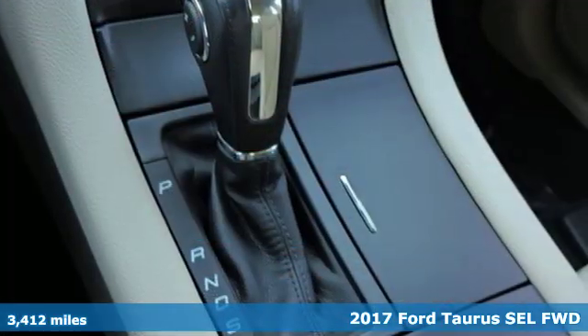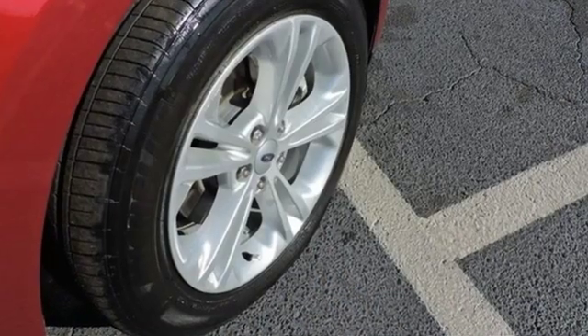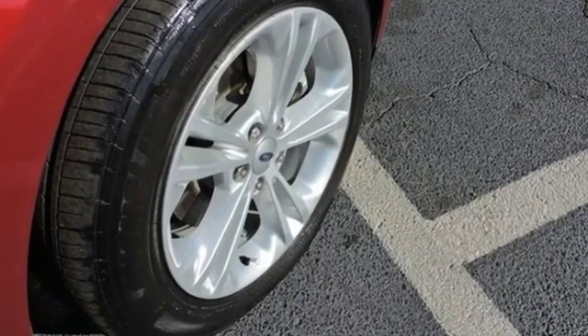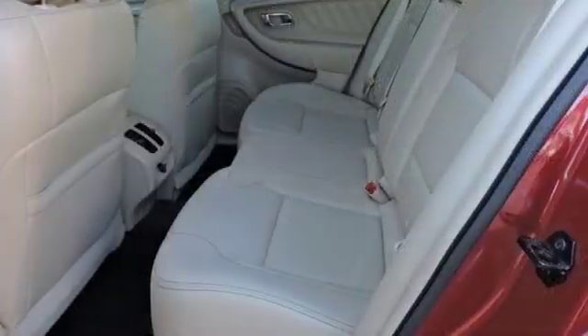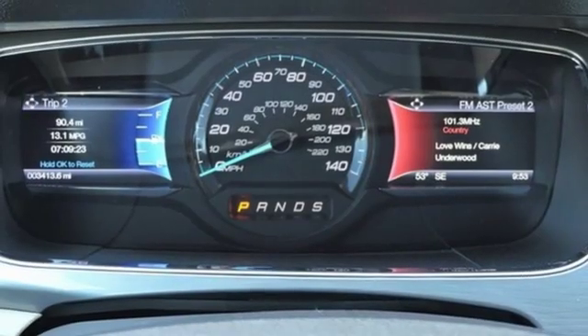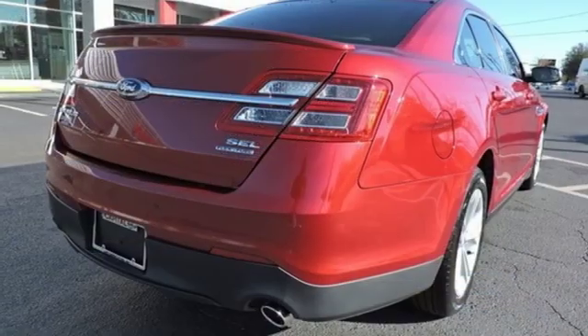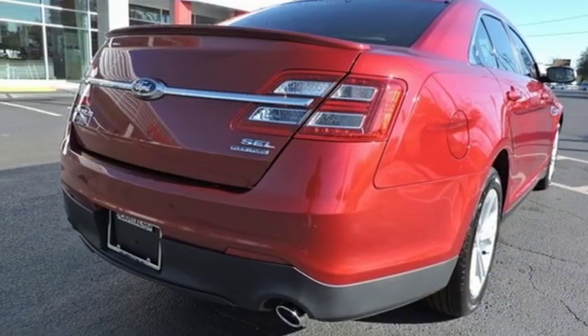And it comes with all the amenities you need: streaming audio, power heated mirrors, dual zone climate control, configurable instrument gauges, remote engine start, manual tilting steering column, automatic transmission, active grill shutters, gas pressurized shocks, and V6 engine.